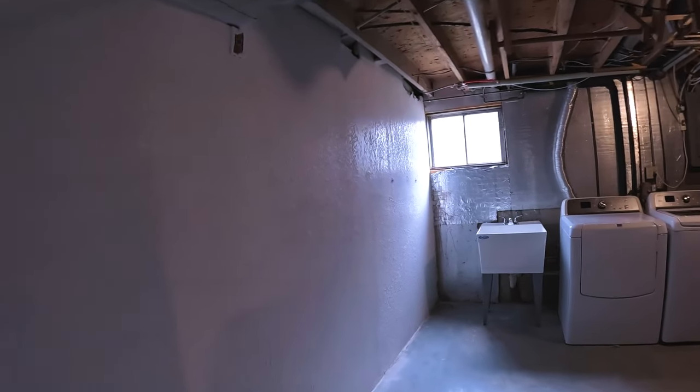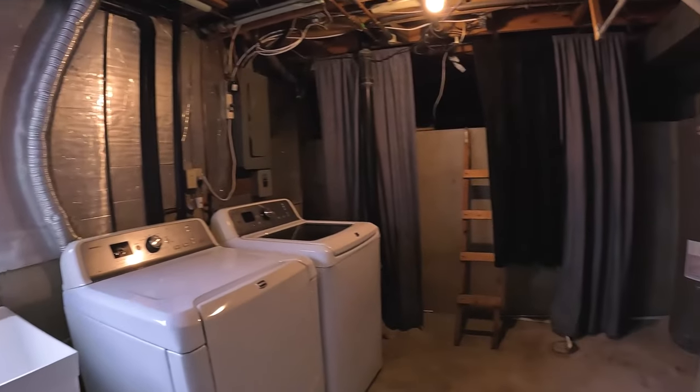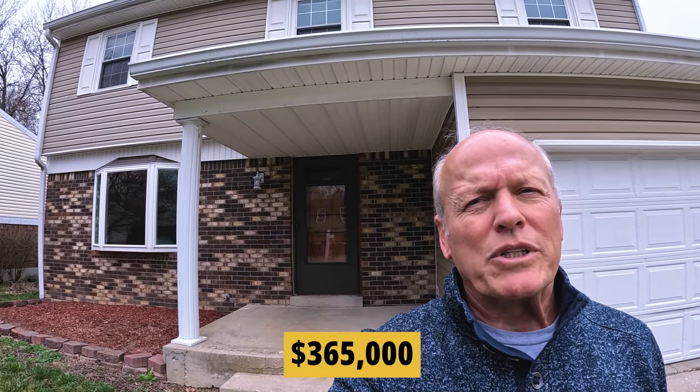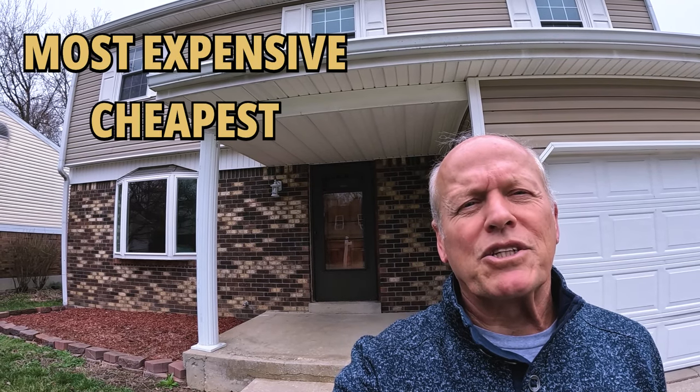Everybody's got to have a utility room — there's a laundry sink, washer and dryer hookups, water heater, and an older furnace. This one's been on the market about 30 days. Most feedback is probably that it needs some upgrades. On the other side, you have about 2,700 square feet of finished living space, four bedrooms, two-and-a-half baths, which is not always easy to find.